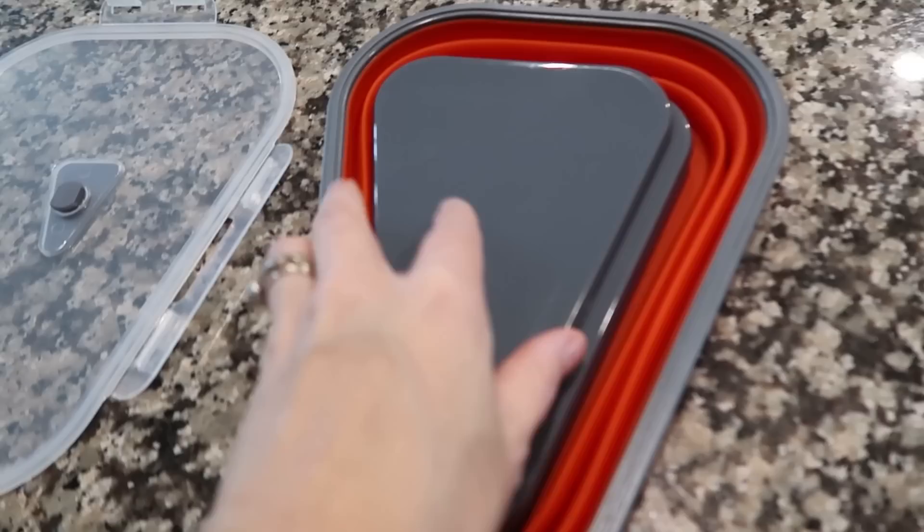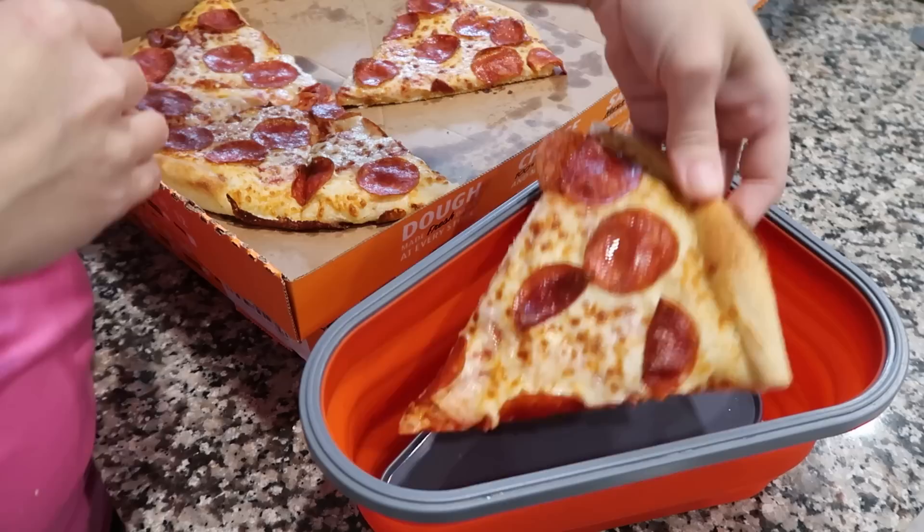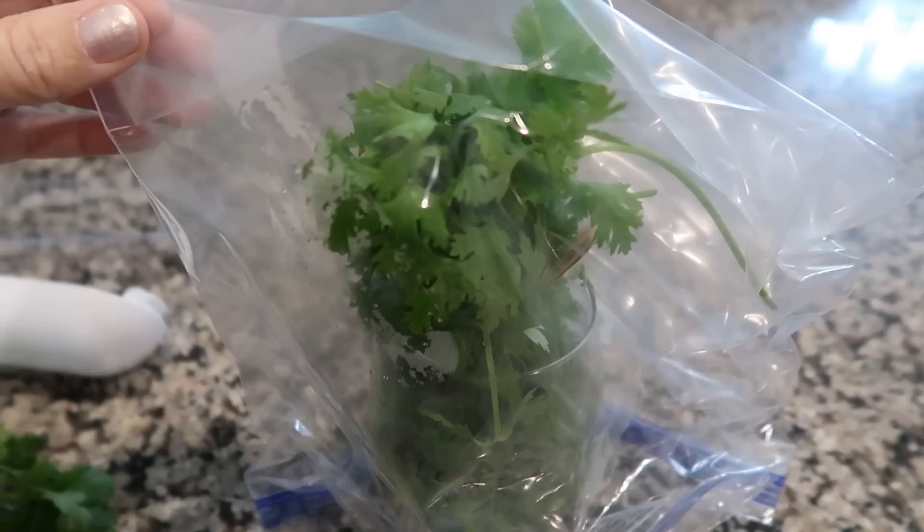Pizza is a staple in my house. Instead of throwing that giant box in your refrigerator, this collapsible pizza storage container is great — it has little inserts where you can place the slices, stack them, and even heat them up in the microwave on those inserts. It was only six dollars and 77 cents.